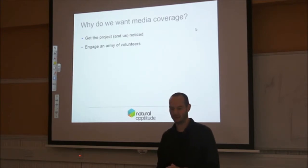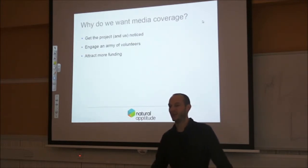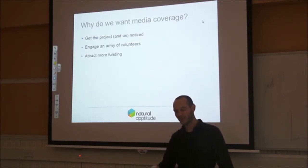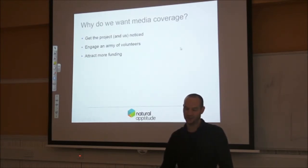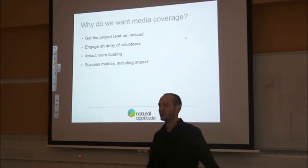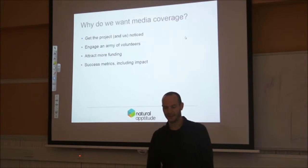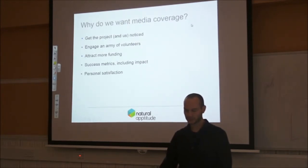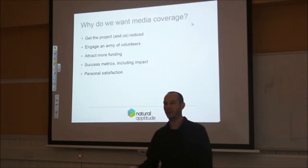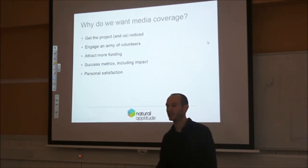Getting the message out there is fundamental to the whole project. Attracting more funding is a big thing for everyone — in a university context a lot of us are on project funding, so if we don't get more projects in, we're out of a job. People also measure us on success metrics — how many people have engaged, how many participated. Researcher impact is measured by the engagement element too. And there's personal satisfaction — I'm quite proud of the work we've done and it's nice to see people appreciate it.